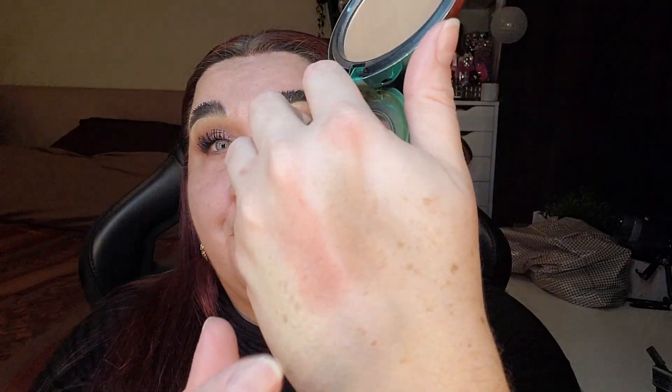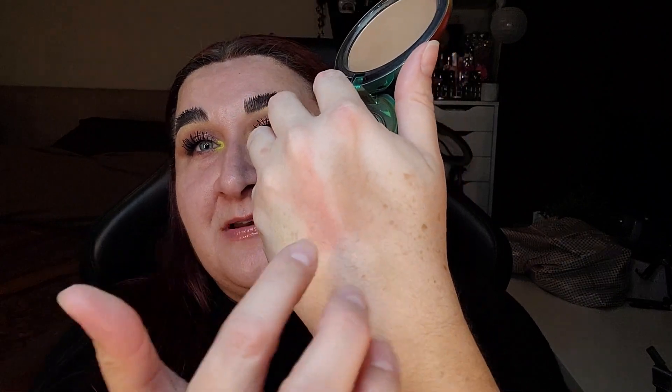Then we have the MAC Matte Bronze Bronzing Powder — you can clearly see the yellow on this one. I love this one, it's really good, but it's also really really old. It's starting to feel around the edges but it's gorgeous — I've never seen MAC swatch like that before. It's not going anywhere.